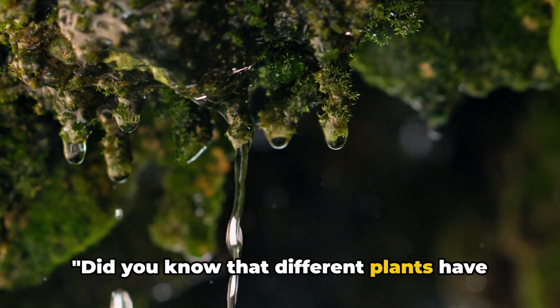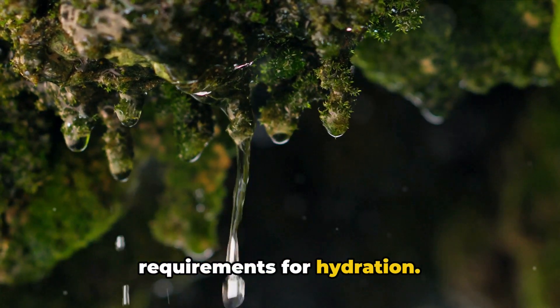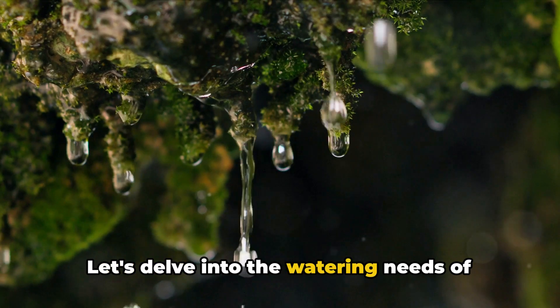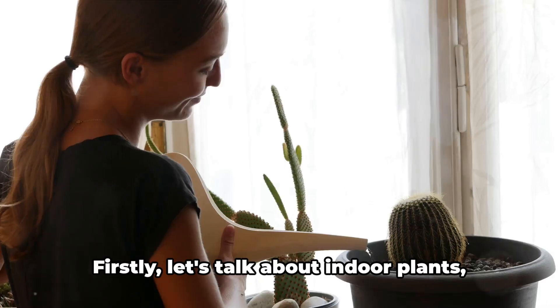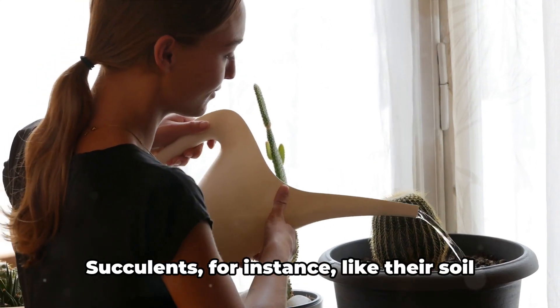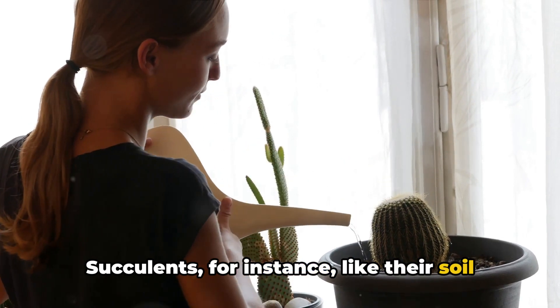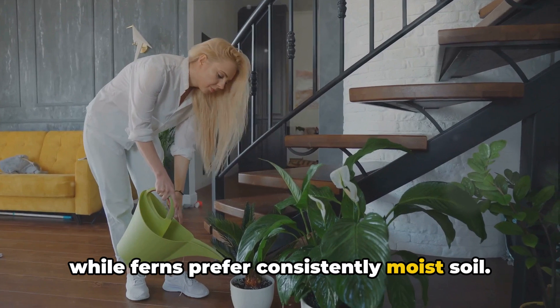Did you know that different plants have different watering needs? Just like humans, each plant has its unique requirements for hydration. Let's delve into the watering needs of popular indoor, outdoor, and potted plants. Succulents, for instance, like their soil to dry out completely between waterings, while ferns prefer consistently moist soil.